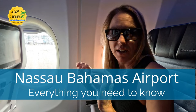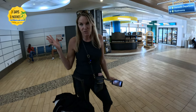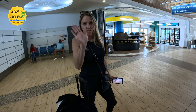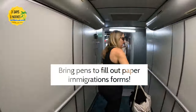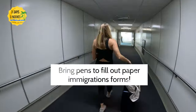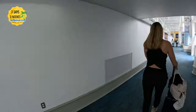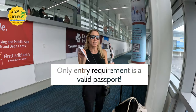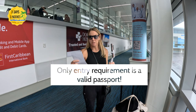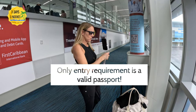Flying into the Nassau Airport in the Bahamas was one of the easiest airport experiences I've ever had, but there's still a few things I wish I would have known before arriving. Number one, they are still using paper immigration forms — they have not gone digital yet, and they were handing these out as you were deplaning. They did not have them on the plane, so just bring a pen and be prepared for that. There are really no other entry requirements if you were coming from the U.S. to the Bahamas besides a passport.